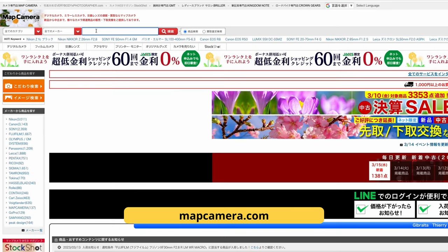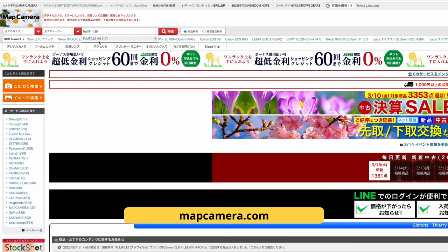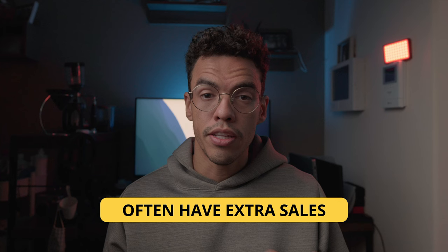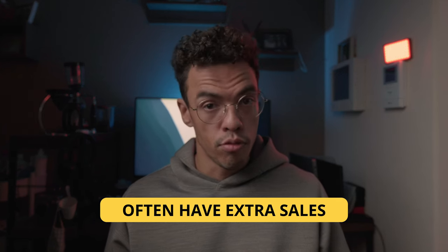They also have a good website and app where you can search for prices and stock, so you know exactly what they have and at what price before you go there. And the fact that they often run campaigns offering additional discounts on bodies and lenses is a great plus.